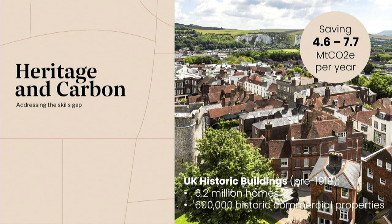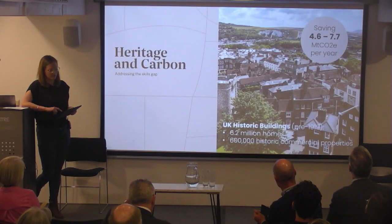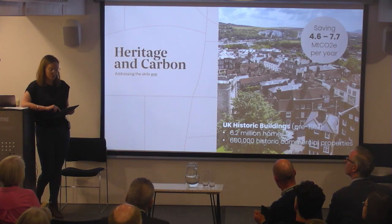A report that came out last year on the heritage and carbon skills gap noted that nearly a quarter of all UK homes and a third of all commercial buildings are historic buildings — built pre-1919. The report estimates that retrofitting these buildings would equate to around 30% of the annual carbon reductions needed to meet the sixth carbon budget. So doing nothing with our historic buildings is not an option, and doing something requires a collective, collaborative effort and a shift in attitude.